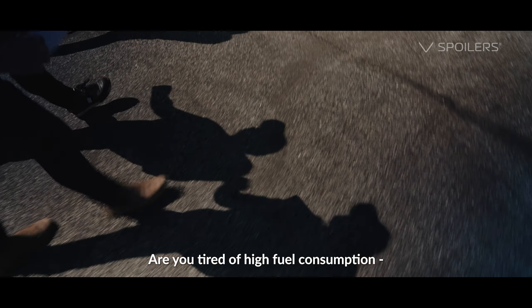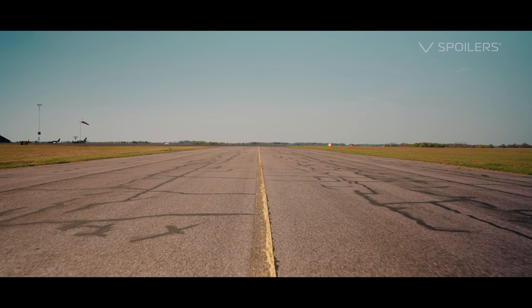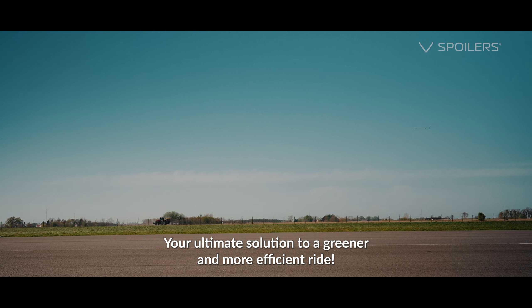Are you tired of high fuel consumption and excessive CO2 emissions? Introducing V-Spoilers — your ultimate solution to a greener and more efficient ride.